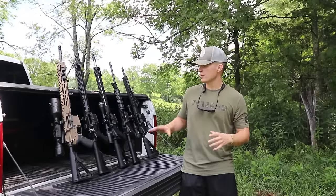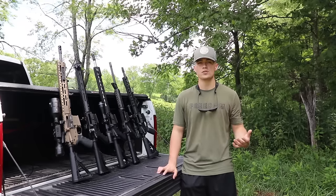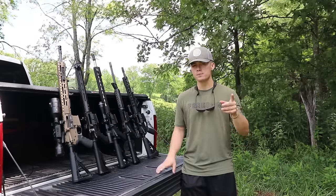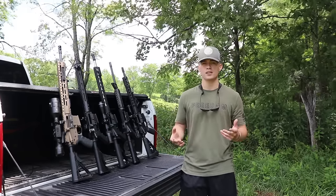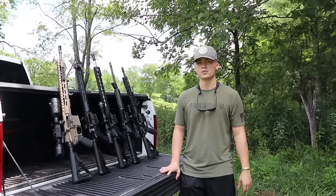Before I really get into talking about these rifles, I would like to say if you like this video and you find the information useful, please go hit that subscribe and like button down below, and while you're down there go check out the merch. We just released new merch and just hit over a thousand subscribers. Super excited about it — the merch is comfy, so you should definitely go check it out.